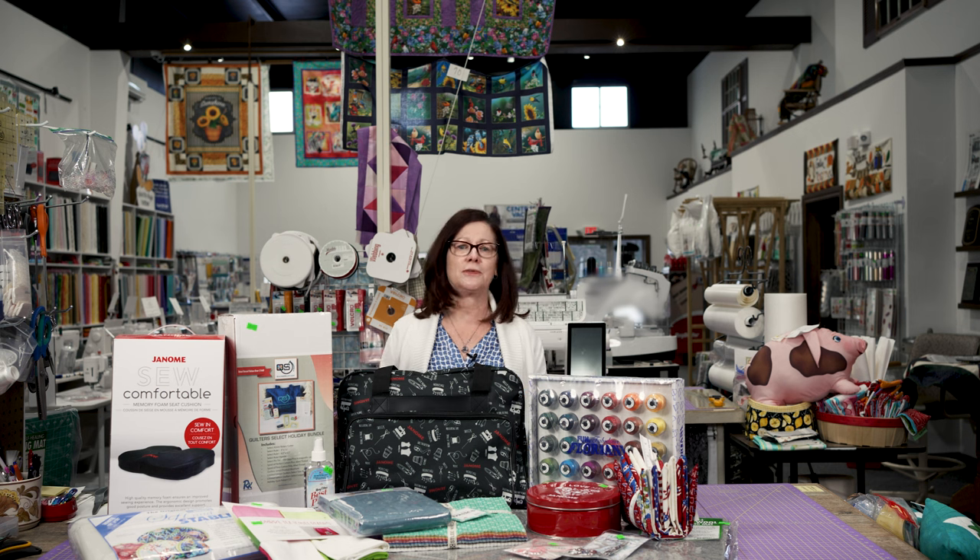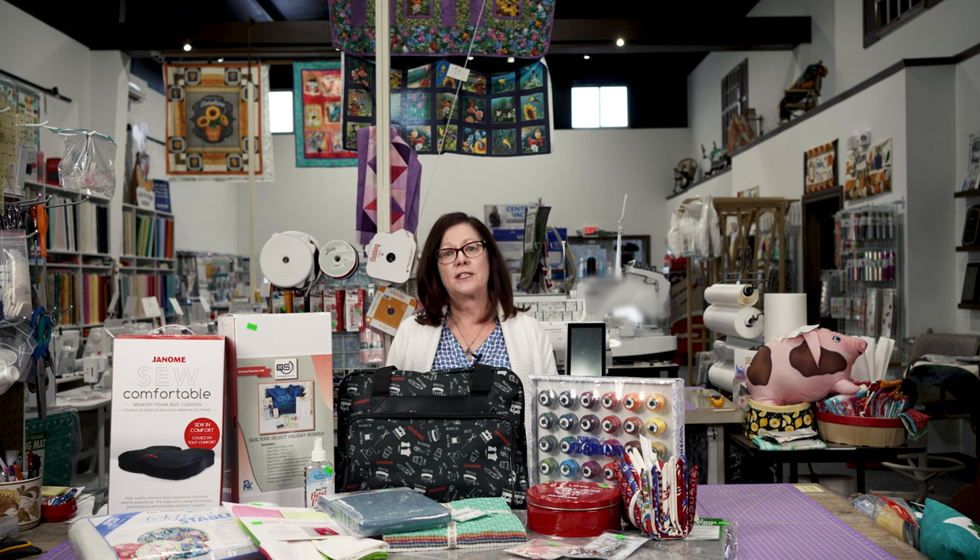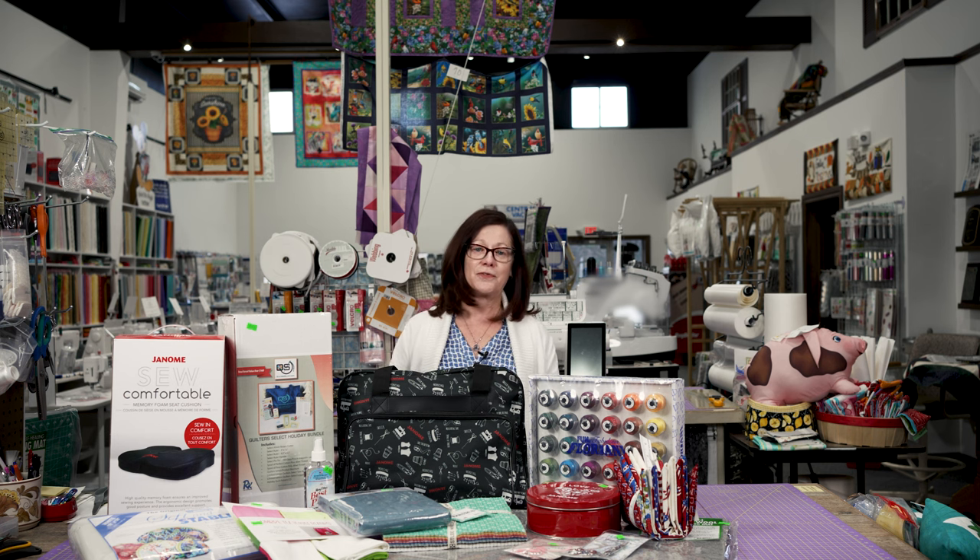We are really looking forward to Janome's brand new top-of-the-line combination sewing and embroidery machine, to be launched on April 19th. So what do we know about it? Well, Janome's given us a few hints so far.